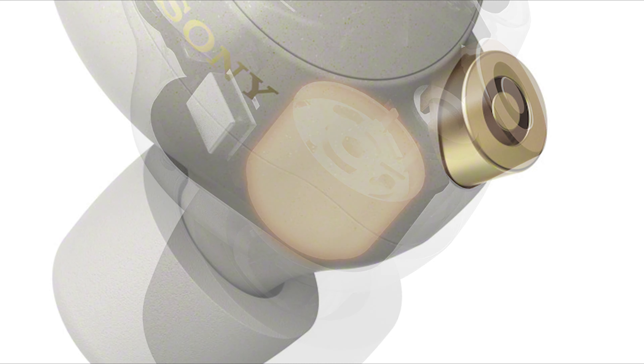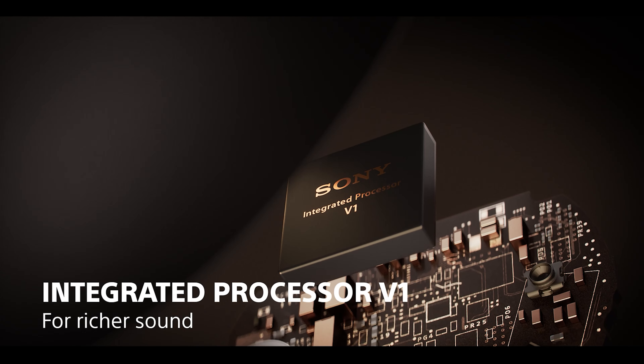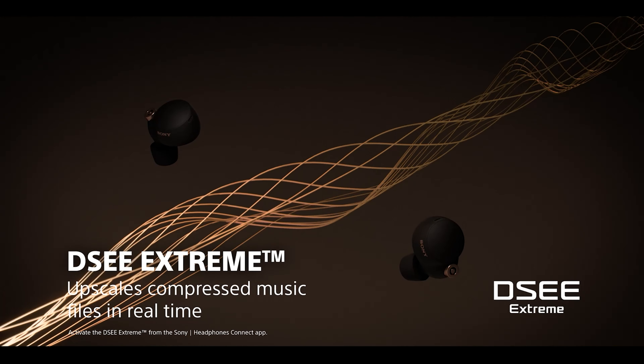Inside their compact design, the WF-1000XM4 feature new 6mm drivers, capable of clear highs, bright vocals and a rich bass range. These drivers are powered by the integrated processor V1 for enhanced clarity and less distortion. They also support LDAC for higher quality wireless streaming music. And with Sony's exclusive Digital Sound Enhancement Engine, or DSEE Extreme, it helps improve the quality of your standard music as well.